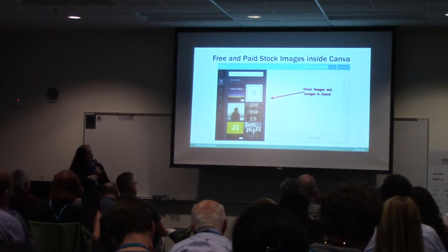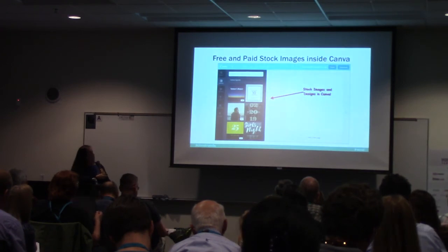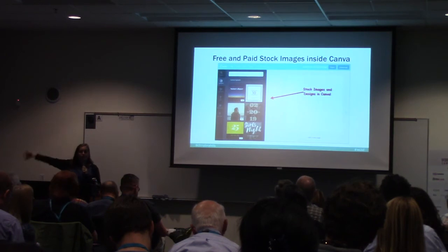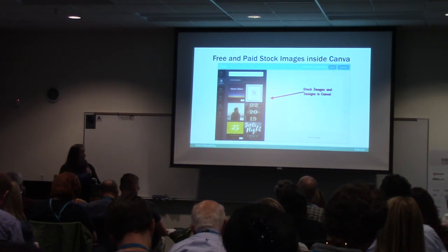Canva also has layouts, which are basically pre-made designs, and it also has stock imagery. You can search and find images right within Canva — a sunset, a starry night, a forest — so you don't always have to go out to Pixabay. Their paid images are only a dollar, so it's really cheap and worth it.